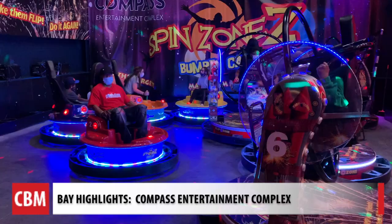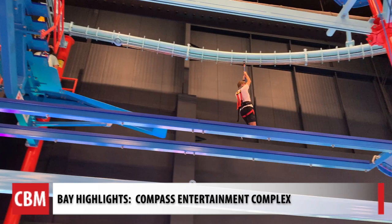We're inside the Spin Zone area. It's a combination of bumper cars and a thing they call Flip Zone.